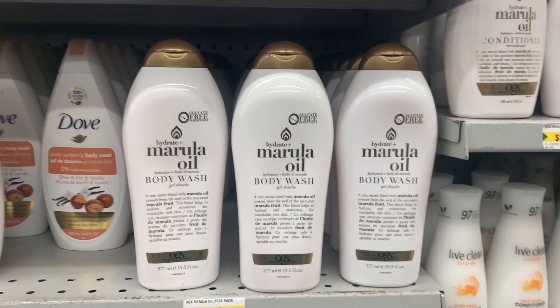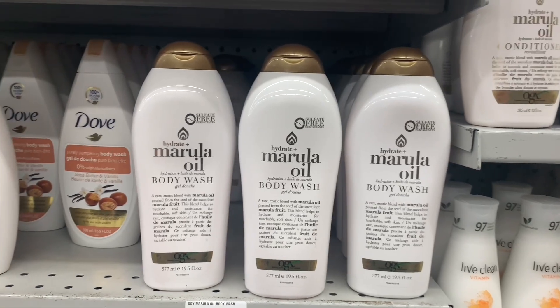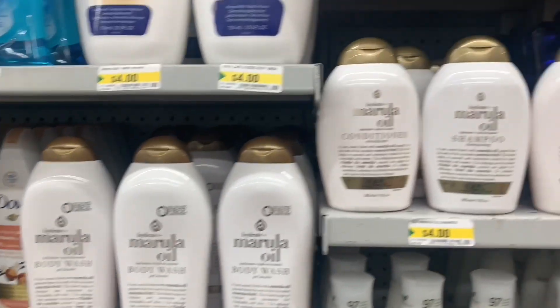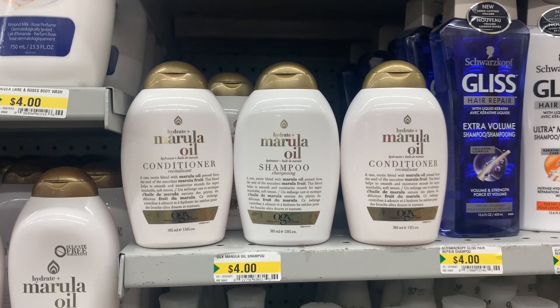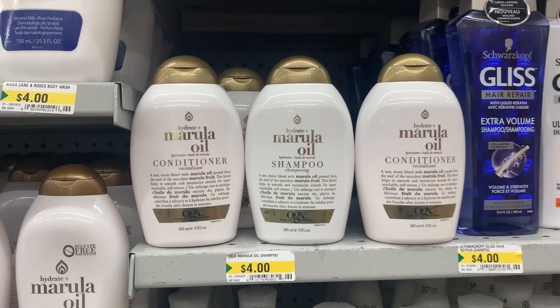OGX full size body wash — look this up and you'll see the price. Wow, this was a find. And they had OGX shampoo and conditioner. I cannot believe this — I was shocked.